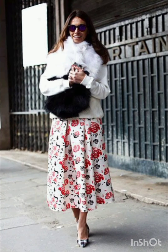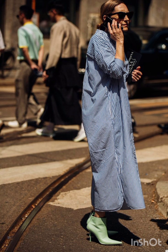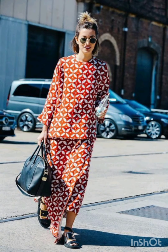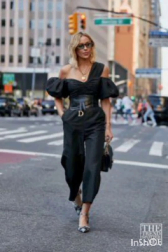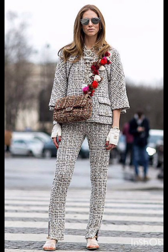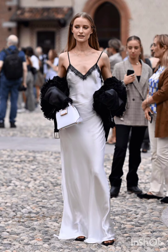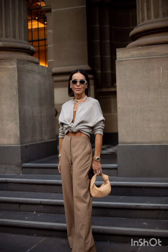Western dresses fashion encompasses a wide range of styles from casual to formal. It often includes jeans, t-shirts, dresses, suits, and various accessories. Trends evolve but staples like denim, leather, and classic cuts remain popular. It's influenced by cultural shifts, celebrities, and designers, making it dynamic and diverse.